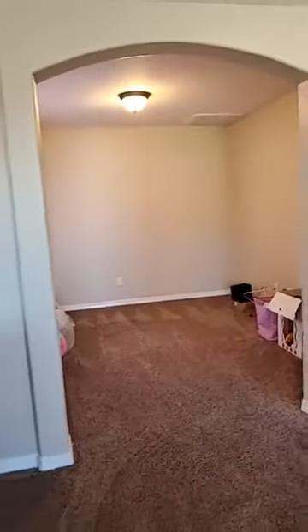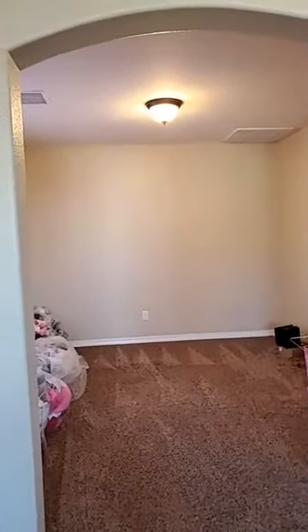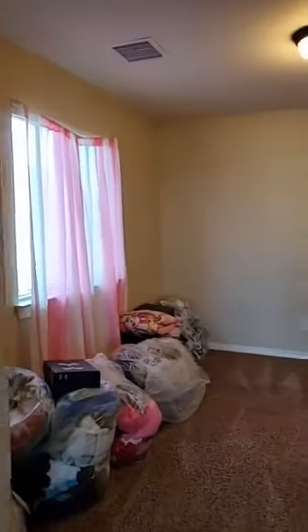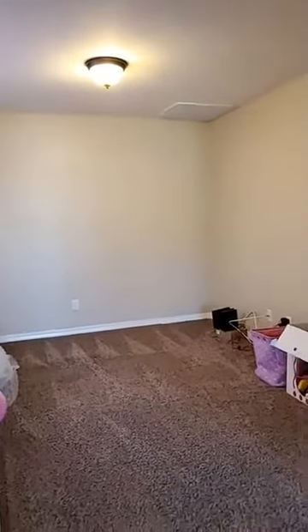The master is huge. Plenty of space, and if that wasn't big enough for you, check this out — it's amazing. This is called a master retreat. In this floor plan, you could choose a master retreat or this could have been a loft. This particular family wanted the master retreat. You can turn it into your gym, an office, an extra living space, or even a zen room to meditate. Whatever you want it to be.